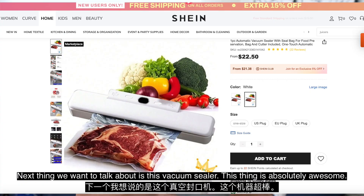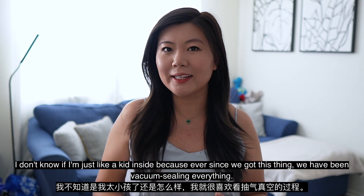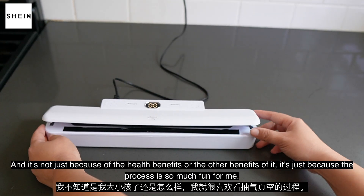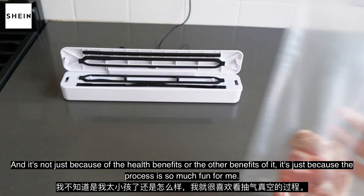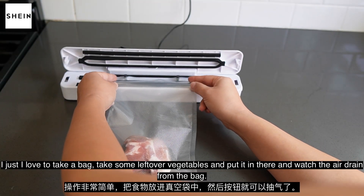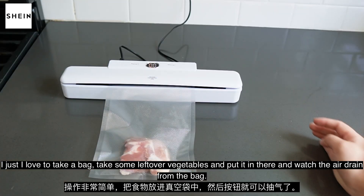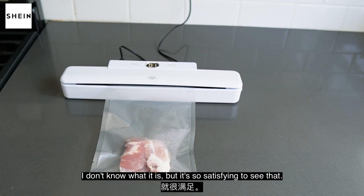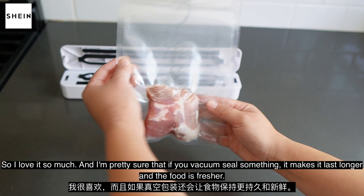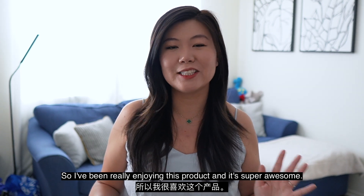Next thing I want to talk about is this vacuum sealer. This thing is absolutely awesome. Ever since we got this thing, we have been vacuum sealing everything — and it's not just because of the health benefits or other benefits. It's just because the process is so much fun. I love to take a bag, put some leftover vegetables in there, and watch the air drain from the bag. It's so satisfying. And I'm pretty sure that if you vacuum seal something, it makes it last longer and the food is fresher. I've been really enjoying this product.